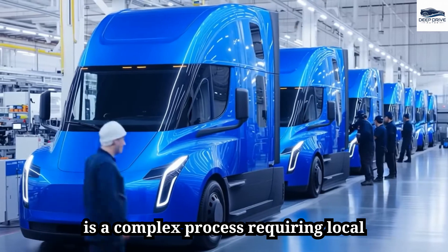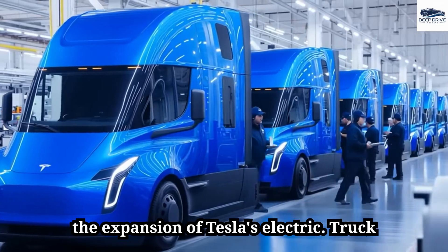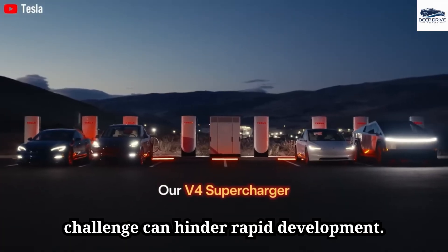Installation of megachargers is a complex process requiring local government approval, which often delays the expansion of Tesla's electric truck infrastructure. This bureaucratic challenge can hinder rapid development.